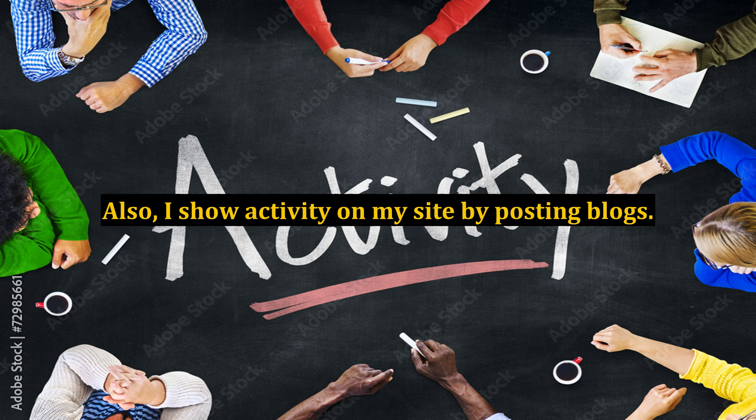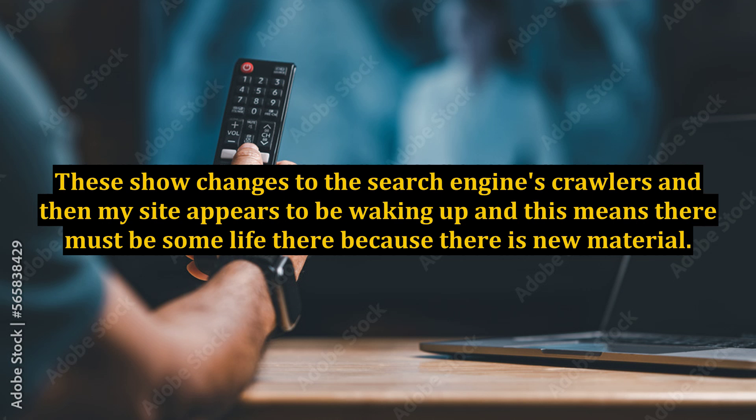I show activity on my site by posting blogs. These show changes to the search engine's crawlers, and then my site appears to be waking up, which means there must be some life there because there is new material.